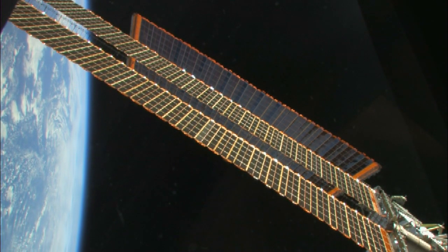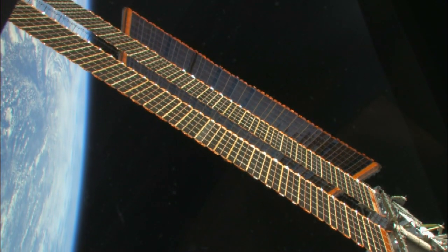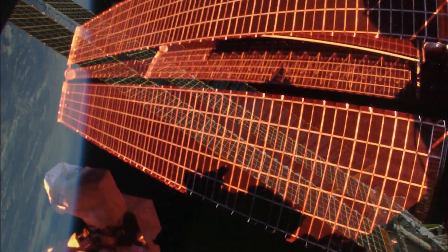The original solar panels launched on four space shuttle missions from 2000 to 2009. As expected, the solar panel efficiency has degraded over time.